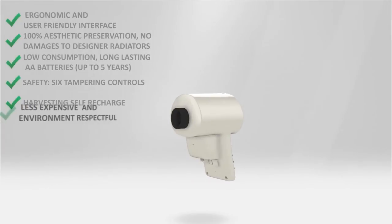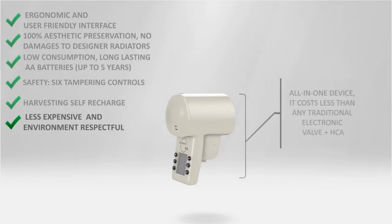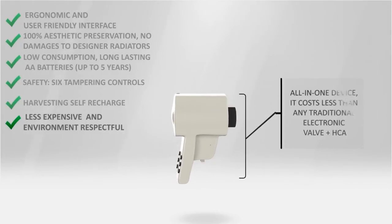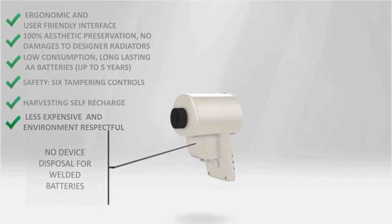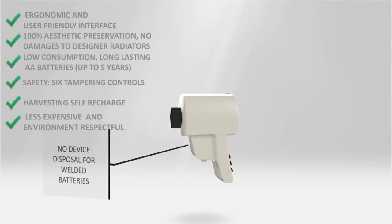BVA is less expensive than any other existing system based on electronic valves and heat cost allocator devices, and since EcoThermo does not need heat cost allocators that are disposed of when their batteries are low, nothing is thrown away.